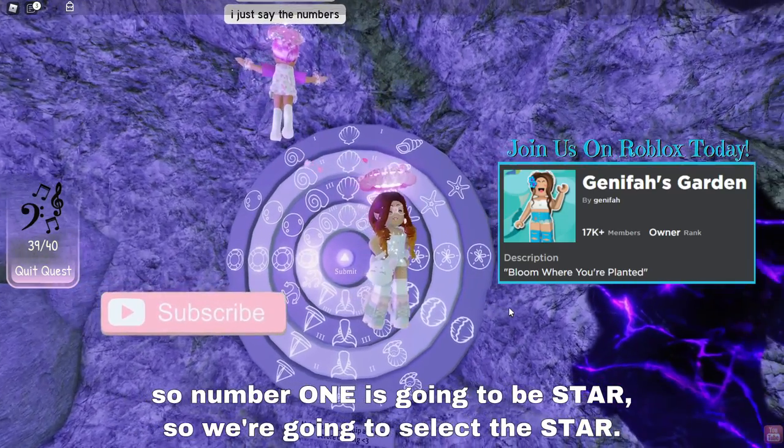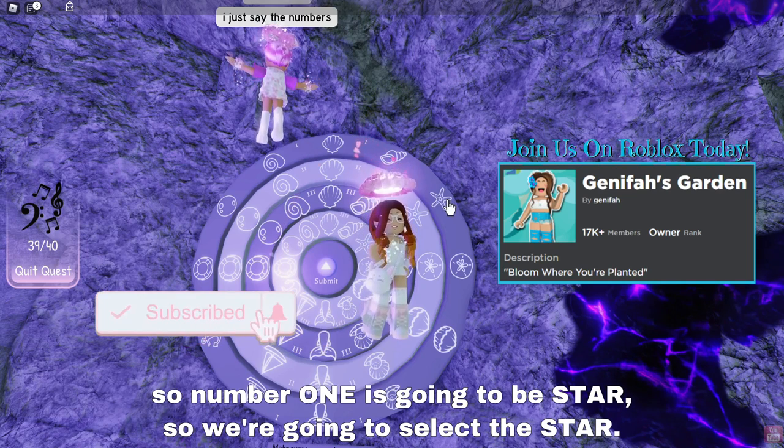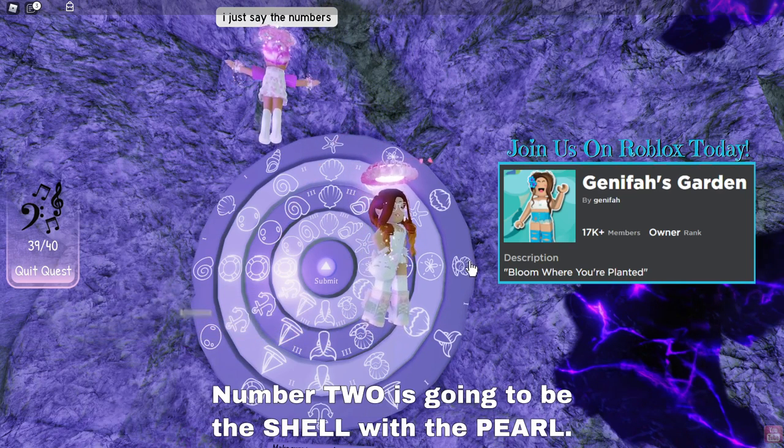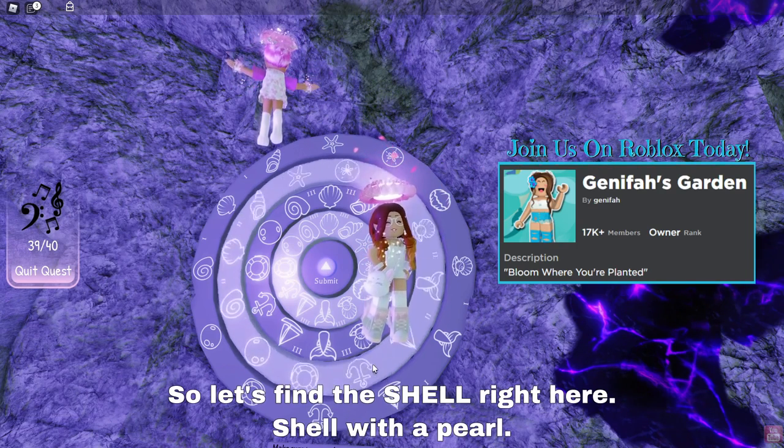Alrighty guys, we got it. So number one is going to be star — we're going to select the star. Number two is going to be the shell with the pearl. Let's find the shell right here. Shell with a pearl.